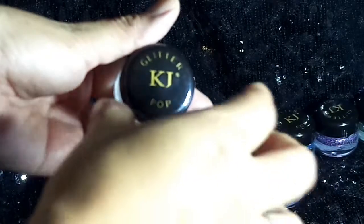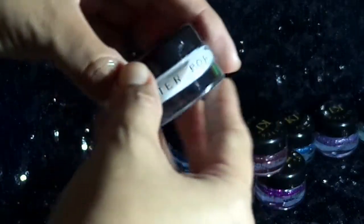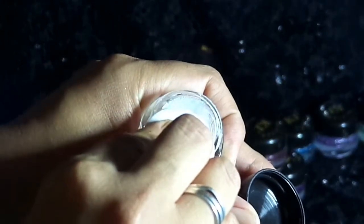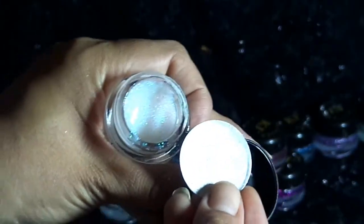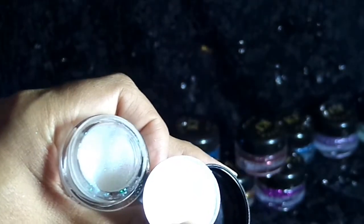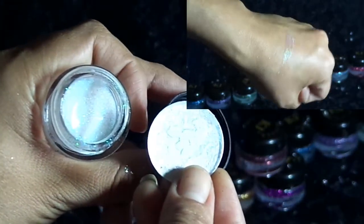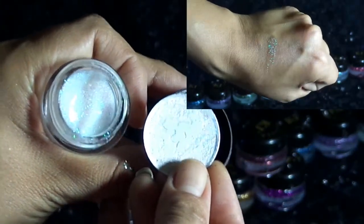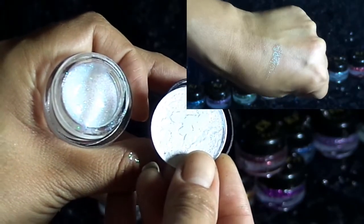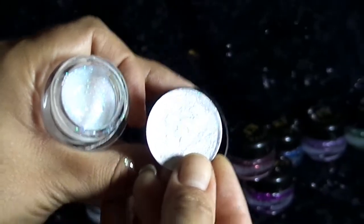La siguiente sombra es el tono White Glitter. Es un glitter transparente. Al quitar la tapita protectora vemos que es un color glitter blanco, pero el destello es con tonalidades verdecitas, muy bonitas. Viene mucho producto en el tarrito, y al colocarlo se satura bastante bien con el brillo — los destellos son bastante bonitos.